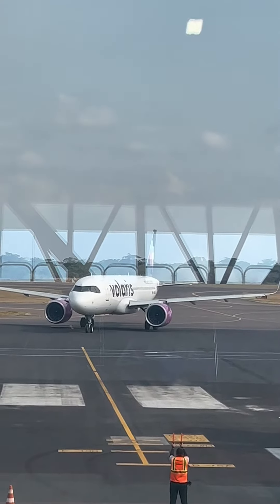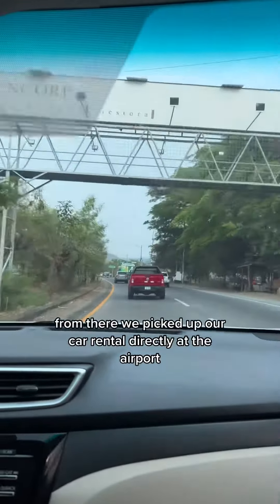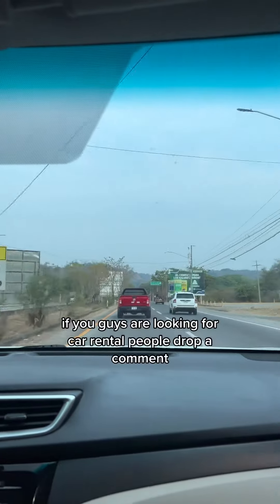We took the earliest flight on Volaris and arrived in El Salvador at 5am. From there, we picked up our car rental directly at the airport. If you guys are looking for car rental people, drop a comment.